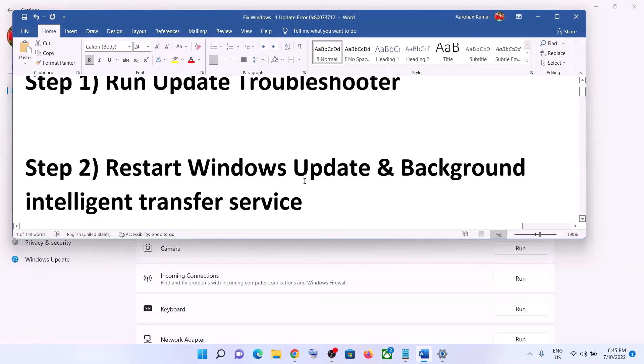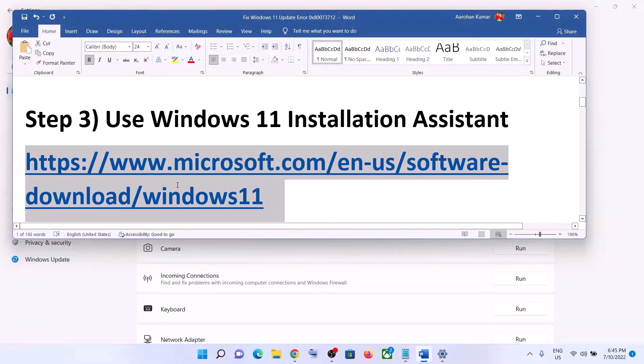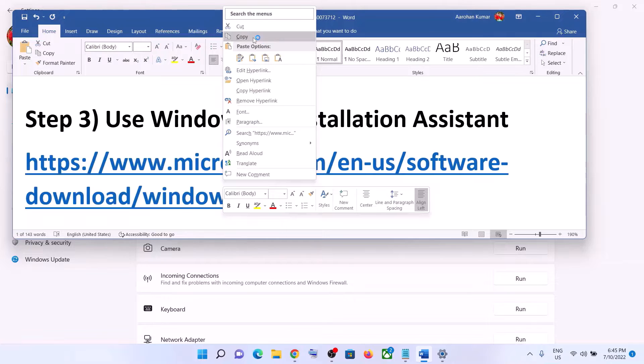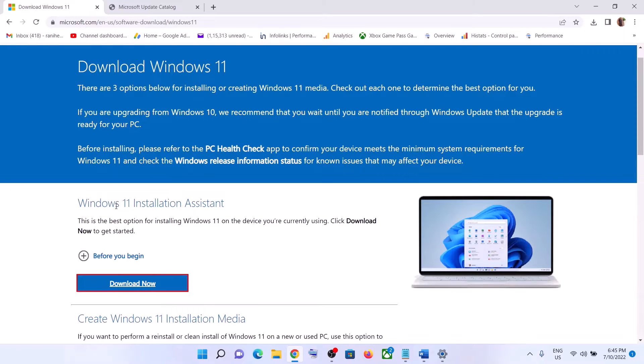If you are still unable to update, in that case use the Windows 11 Installation Assistant. Copy this link — the link is provided in the video description. Open this link in a browser; it will take you to the Microsoft website. Here you can see Windows 11 Installation Assistant.